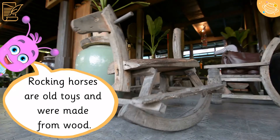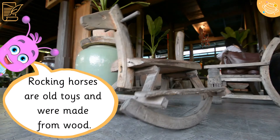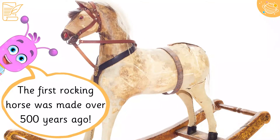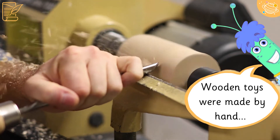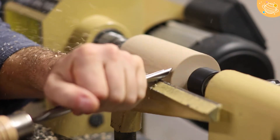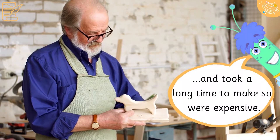Rocking horses are old toys and were made from wood. The first rocking horse was made over 500 years ago. Wooden toys were made by hand and took a long time to make, so were expensive.